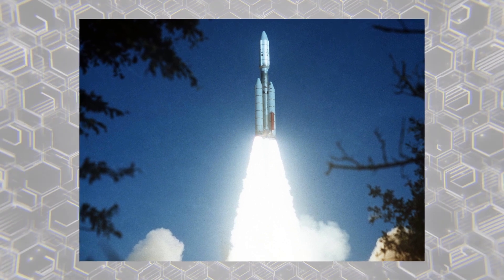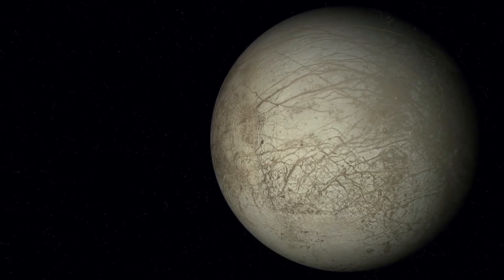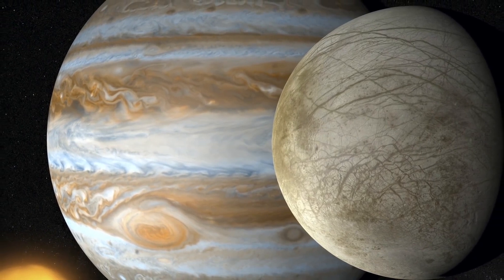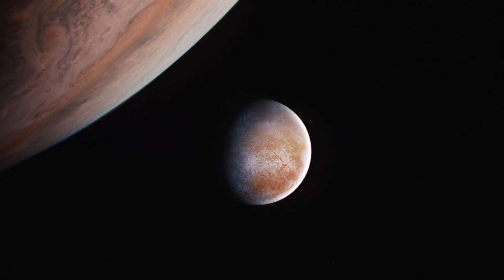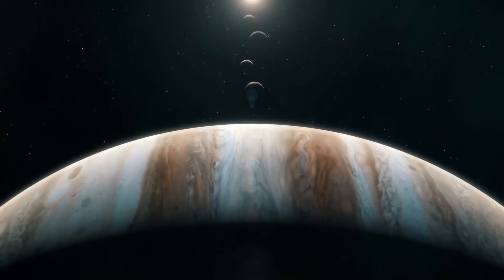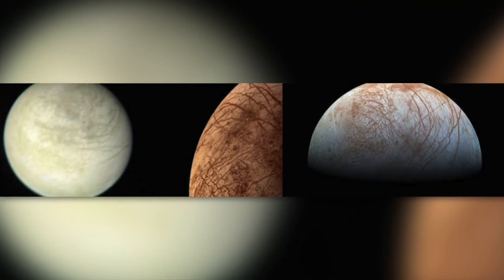The 1970s launches of Voyagers 1 and 2 brought some great details of Europa back to the NASA scientists on Earth. Primarily focusing on Jupiter, these spacecrafts collected information on all four significant Galilean moons, including Europa. The smallest of the four, Europa, was and continues to be weird. Nevertheless, from the results of the Voyager flybys, NASA learned a few things — some odd things.